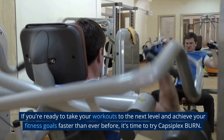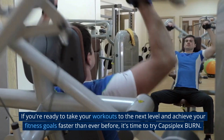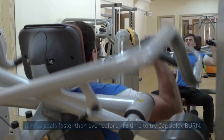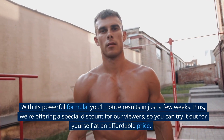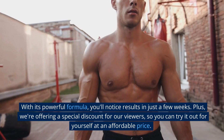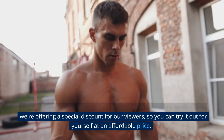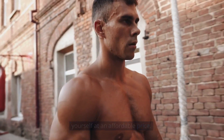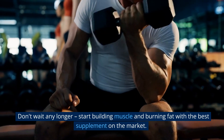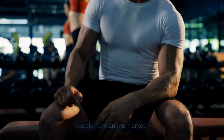If you're ready to take your workouts to the next level and achieve your fitness goals faster than ever before, it's time to try CapsuFlex Burn. With its powerful formula, you'll notice results in just a few weeks. Plus, we're offering a special discount for our viewers, so you can try it out for yourself at an affordable price. Don't wait any longer. Start building muscle and burning fat with the best supplement on the market.